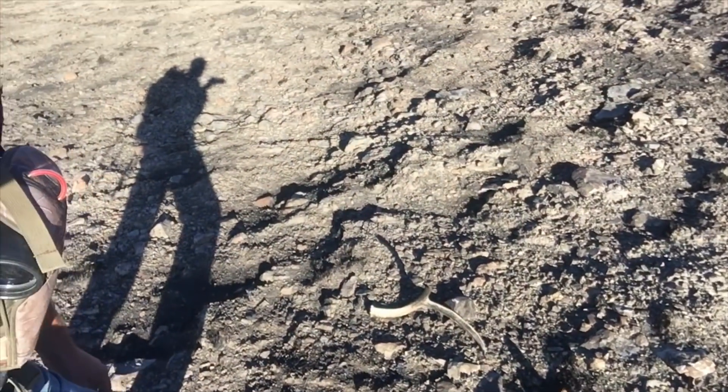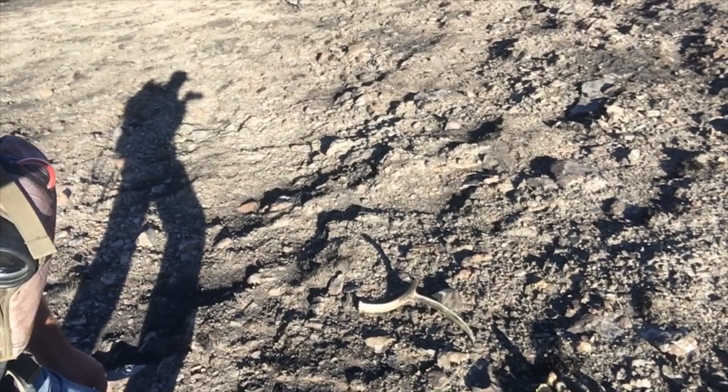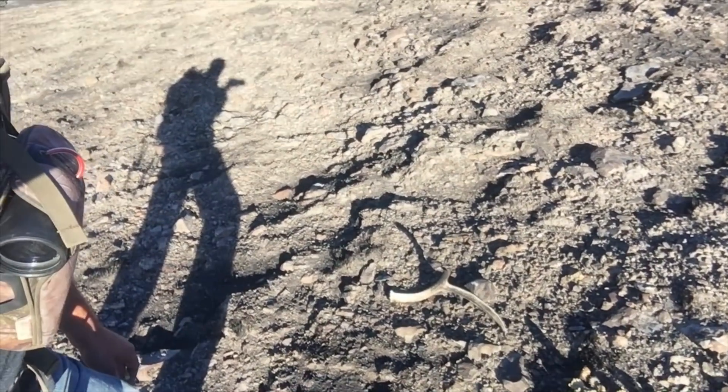I just walked up on my first shed of the day. I think I glassed another one across the way. Had to walk up this hill but it's right over there — the broken thing. It's kind of broken, pretty crispy, but we'll take her.